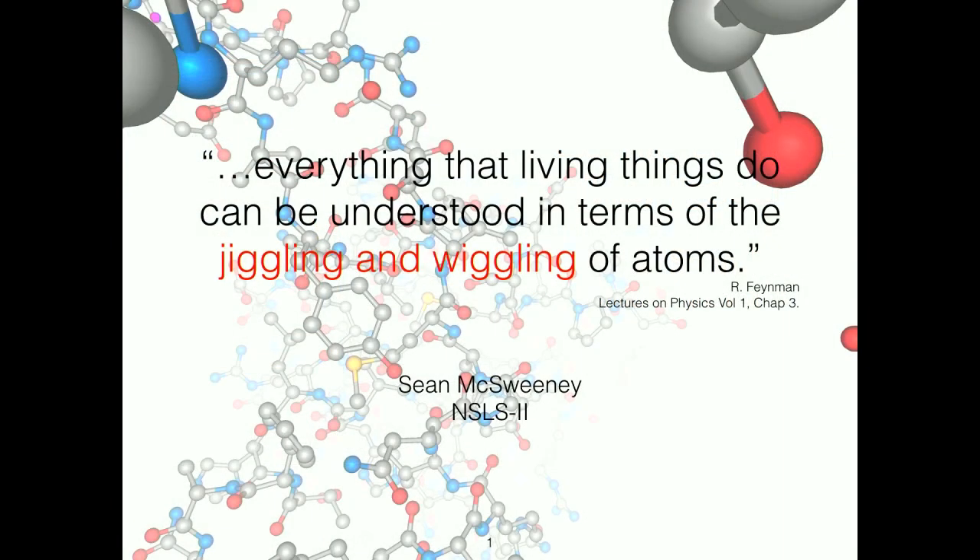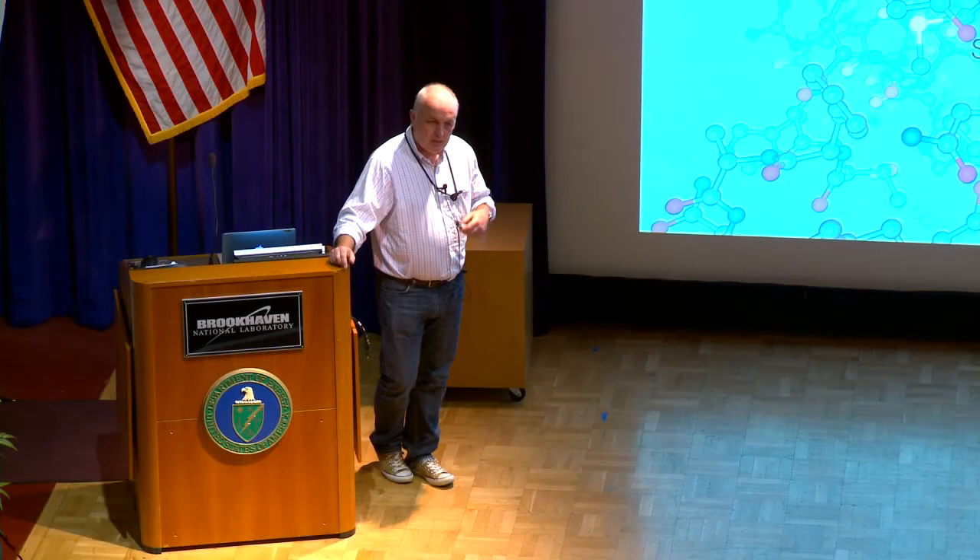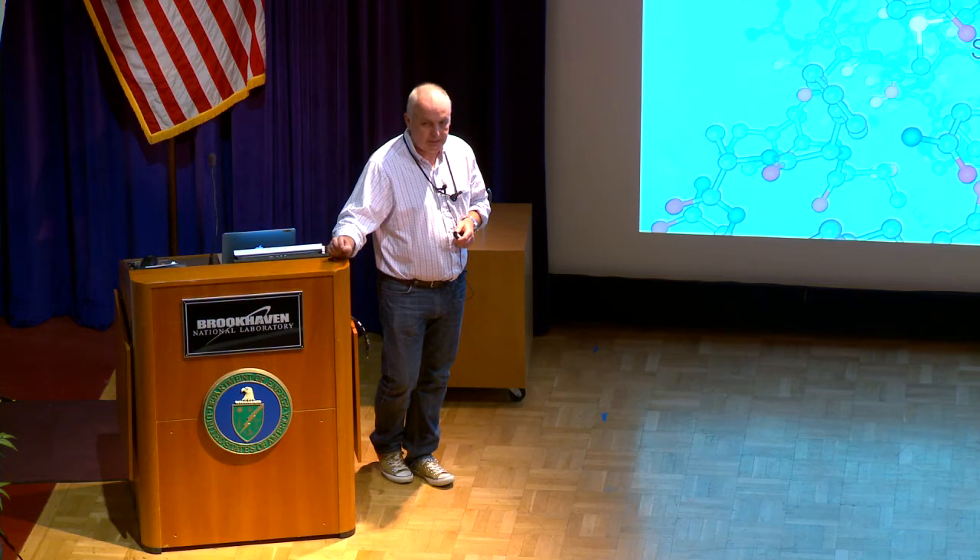I'm going to talk about work I've done in structural biology and the role that dynamics plays in this, because I think for the future, where NSLS-2 and BNL will be transformative is in actually enabling a dynamic view of biology in action.